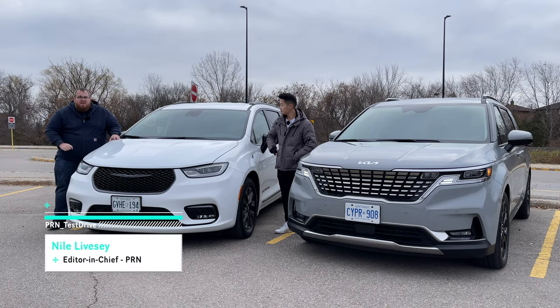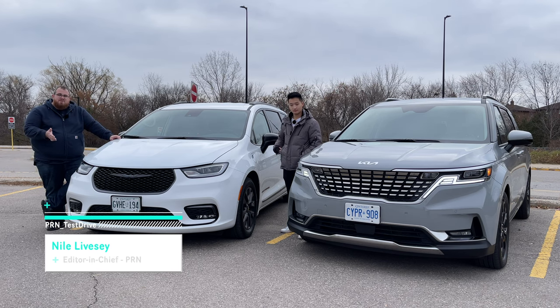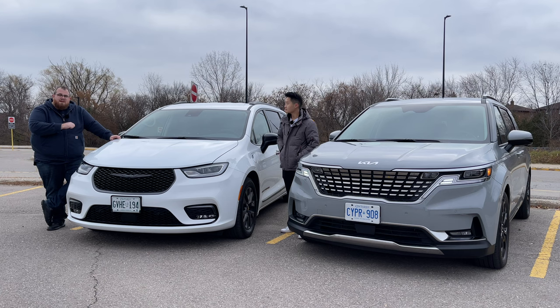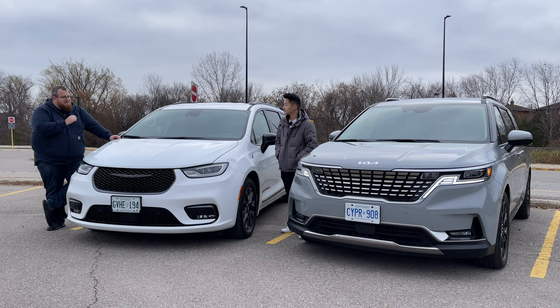This is the second minivan comparison we're doing at Test Drive Showdown. The first one we did was a Chrysler Pacifica versus the Kia Sedona at the time. But the Sedona got a big glow up, because this is a much different vehicle. Victor, why don't you tell us a little bit about our Carnival?